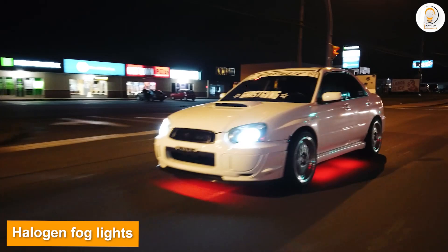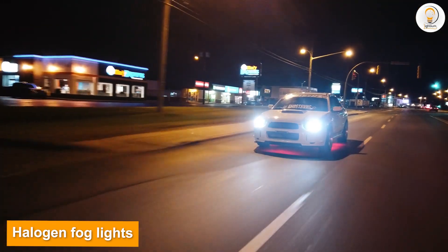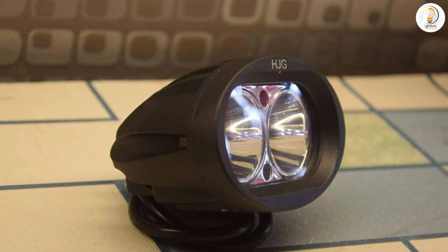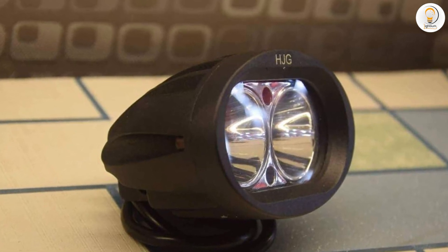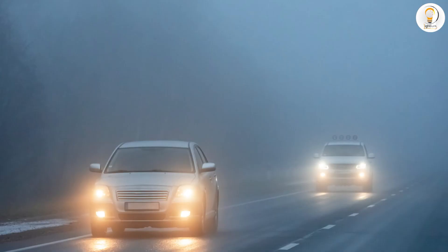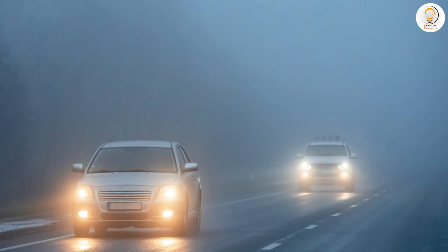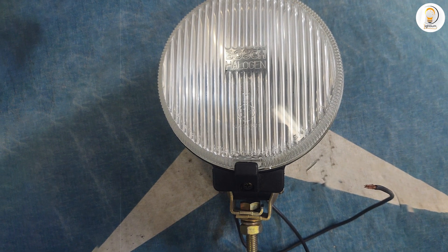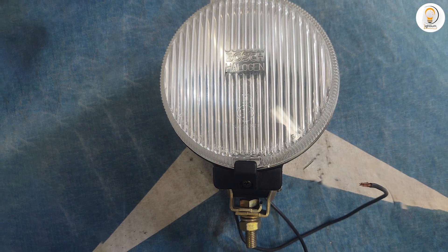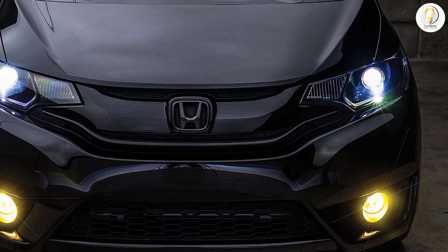Halogen fog lights. Halogen bulbs have been used in vehicle lighting for decades, and most vehicles still come standard with halogen fog lights. Although they're an older technology, there are some advantages to using halogen bulbs rather than LED. The biggest advantage is that halogen fog lights come as standard — if your vehicle already has halogen bulbs, it's easier to continue using them. Some drivers prefer to stick with halogen to avoid any hassle or complication.